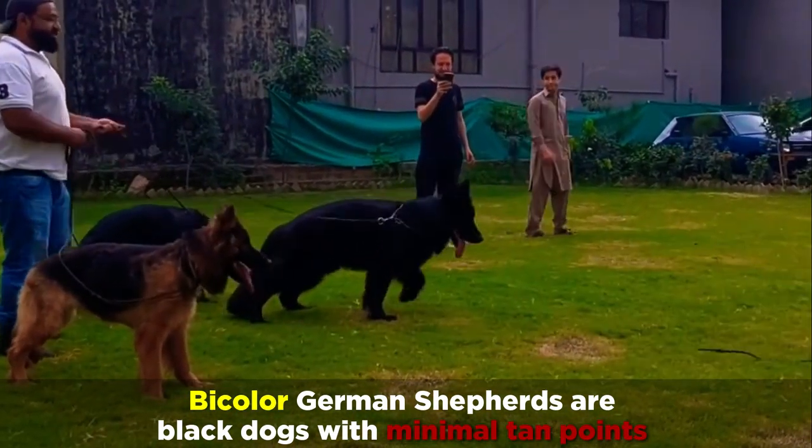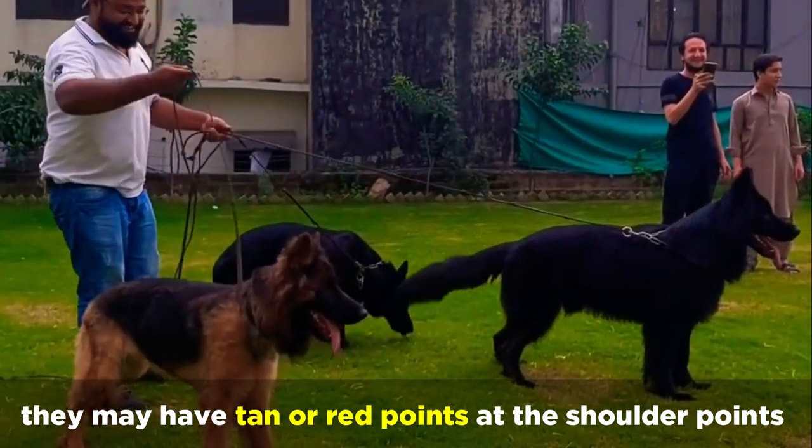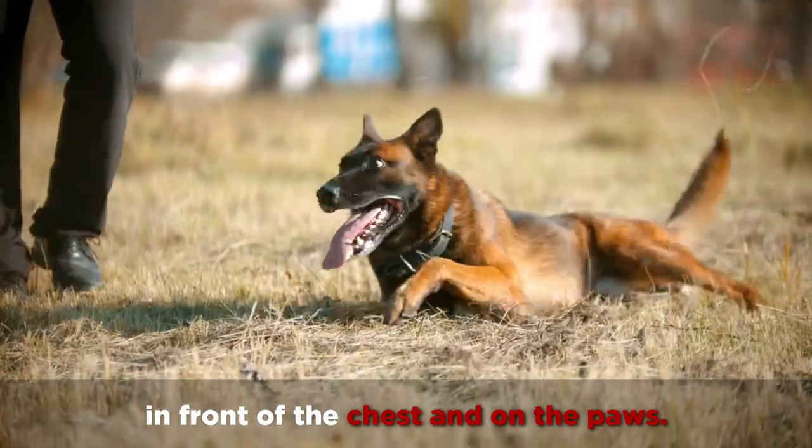Bicolor German Shepherds are black dogs with minimal tan points. They may have tan or red points at the shoulder points, in front of the chest, and on the paws.